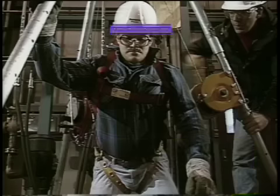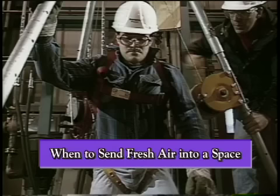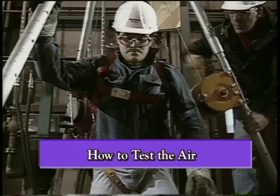OSHA addresses how to use safety equipment like a tripod, safety lines, and harness, when to send fresh air into a space through forced air ventilation, and how to test the air to make sure it's safe to breathe.